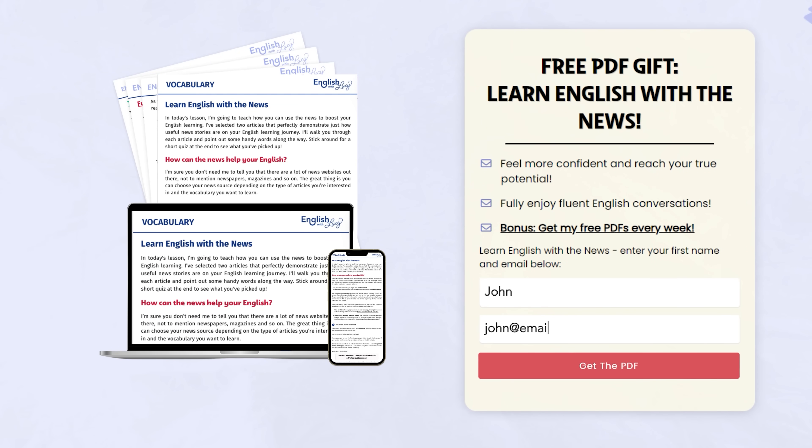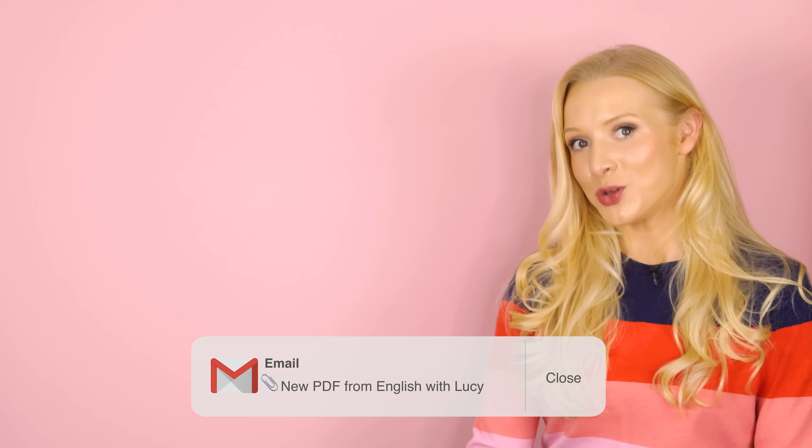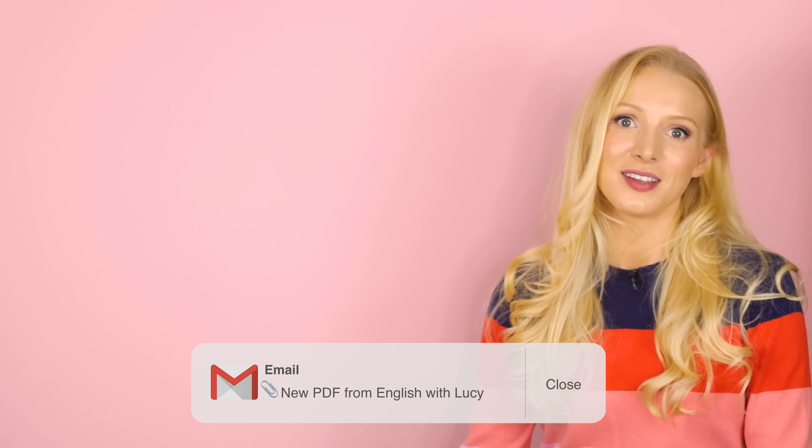You enter your name and your email address, then you'll sign up to my mailing list. After that, you'll receive my free weekly PDFs, alongside my news, course updates and offers. It's a free service, and you can unsubscribe at any time. Hopefully it will be useful for you if you want to improve your English.